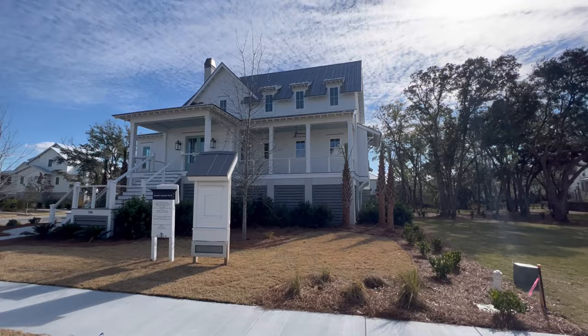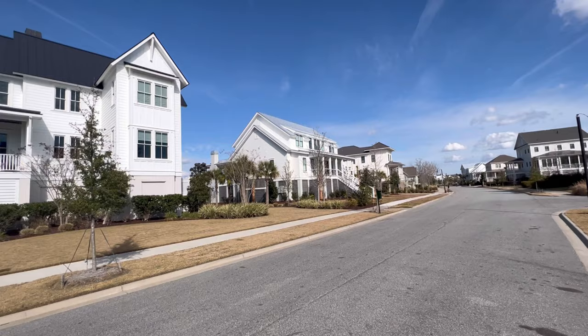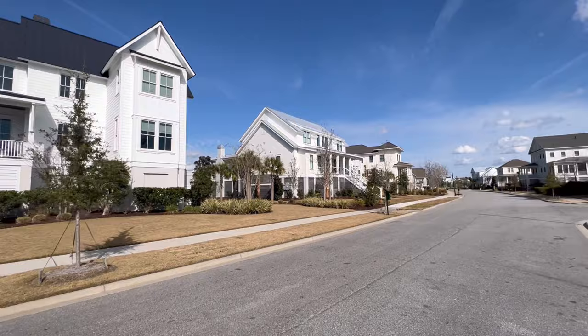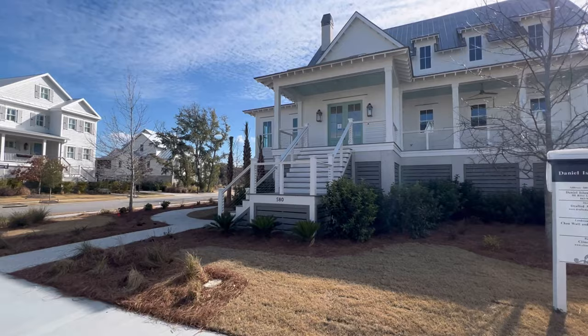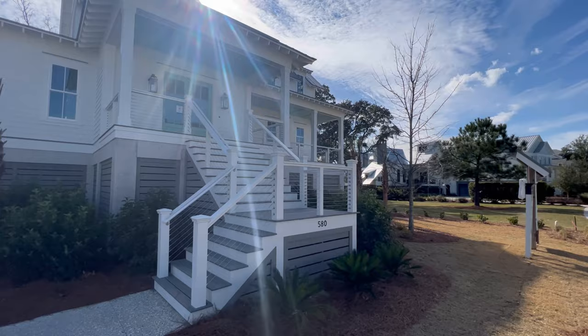We're going to walk you through this. We are closing it in, I think, a week from today, so it should be pretty much done. You can see this is our area here in Daniel Island Park, and all those houses across the way are on the golf course. This is a really great house. Jeff Kline's the builder. I'm a big fan of their product. I've sold a lot of them out here in Daniel Island over the years and a couple over in Carolina Park in Mount Pleasant. Really good builder.